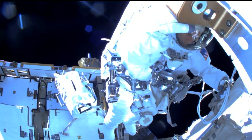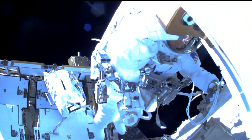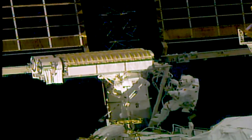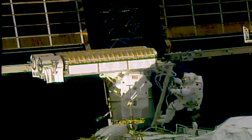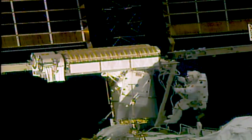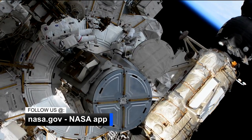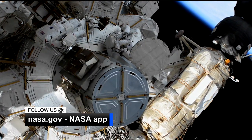Before the new array can be deployed and begin providing power to the orbiting laboratory, spacewalkers will need to install the electrical cables and drive the final two bolts to enable the solar array to unfurl into its fully deployed position on a future spacewalk. For updates on the next spacewalk, follow us on the JSC's website and the NASA app.